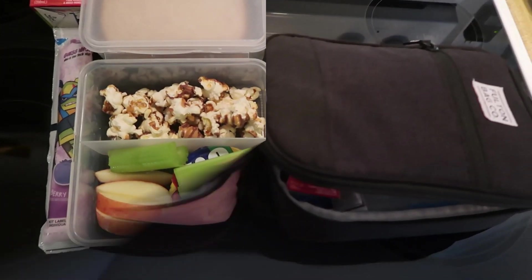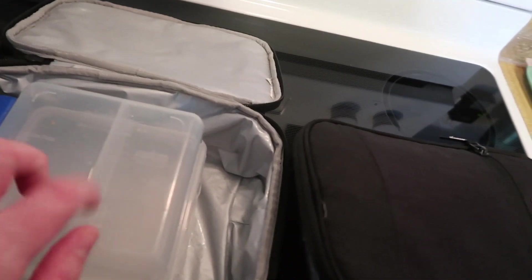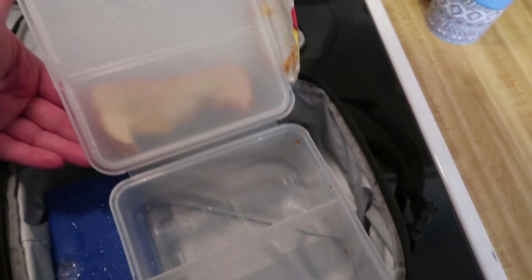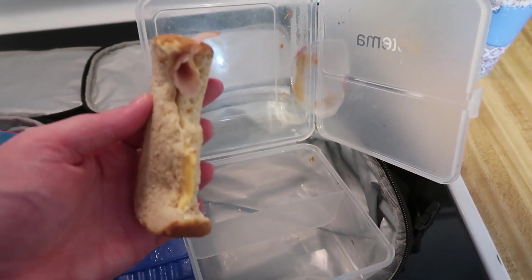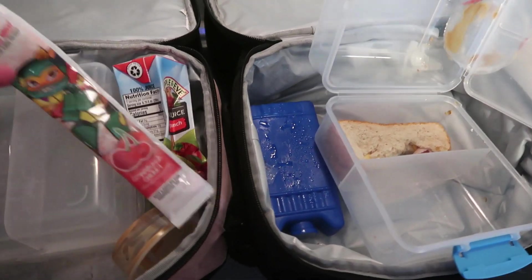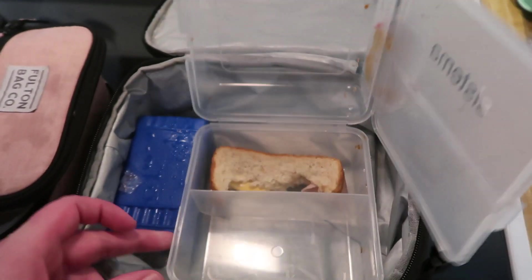Kids are home — Connor's putting away dishes. Lacey ate everything. Connor has all his trash and a little chunk of sandwich left; he didn't have time to finish. It's still cold so he can eat it now — it's mostly cheese. That concludes another week of lunches! If you enjoyed the video please give it a thumbs up, subscribe if you're new, and I'll see you next time!